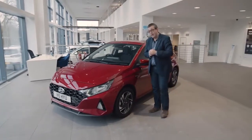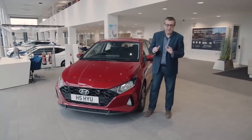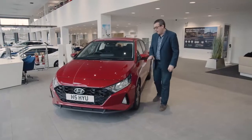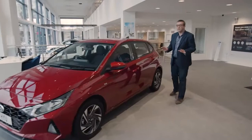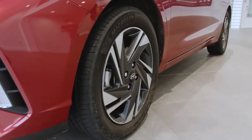That longer wheelbase has benefits for cabin packaging, as we'll see later. As for the styling, it's definitely more striking than the old i20, which was a little bit anonymous — more dramatic front headlights, a complex front grille, and some detailed surfacing along the sides. The overall effect is actually quite sporty, even though this car is an entry-level version sitting on the smallest wheels in the range.